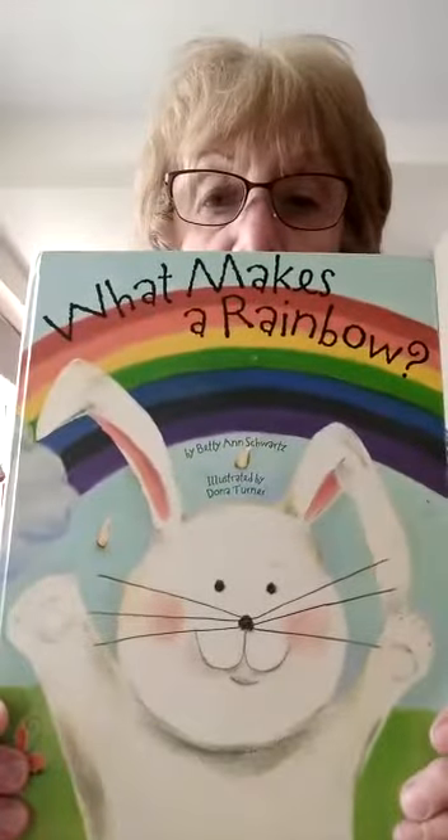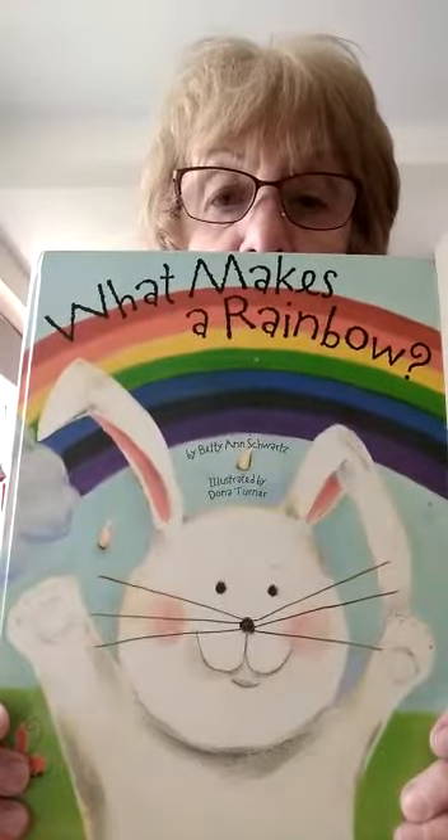Hello boys and girls, haven't I got a lovely story for you today! You know how we've been hearing about this nasty germ coronavirus, and that a lot of you have been doing brilliant pictures of rainbows for the lovely people who have been caring for us. Well, this is a story about a rainbow and it's called 'What Makes a Rainbow.' Can you see the lovely colours on a rainbow?